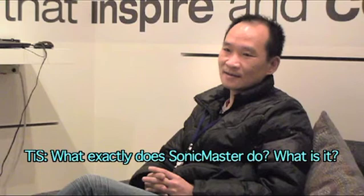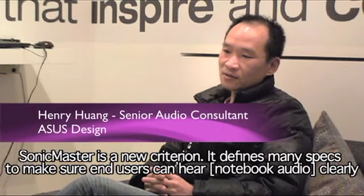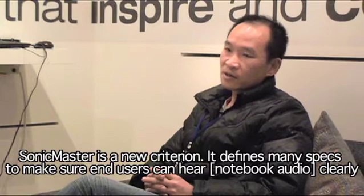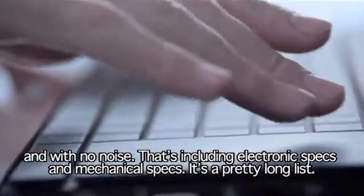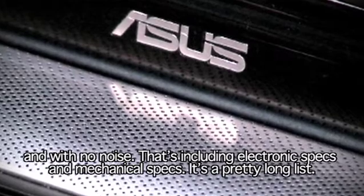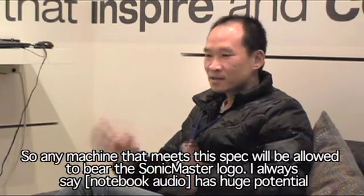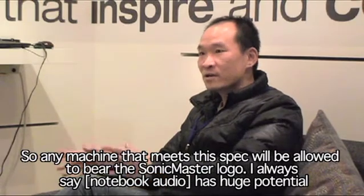What exactly does Sonic Master do? Sonic Master is a criterion. It defines any spec to make sure any user can hear it clearly and with no noise. That includes electronic spec and mechanical spec. It's a pretty long list, so any machine that meets this spec, we can fully approve.